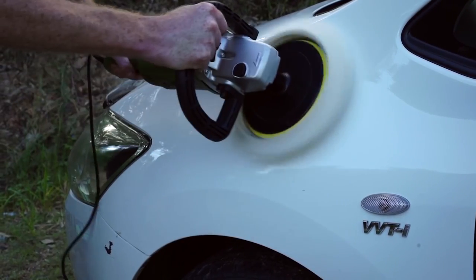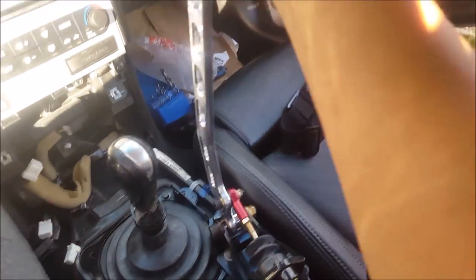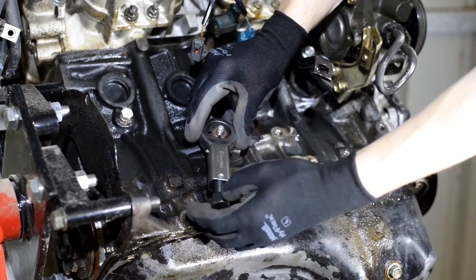Today I will show a selection of the most useful gadgets for your car on Amazon. Keep in mind that all links to the products in the video are in the description below the video. Let's get started.